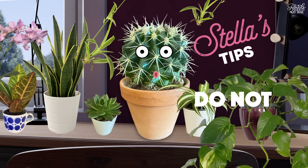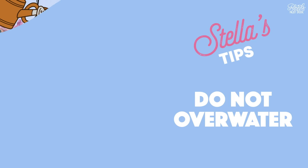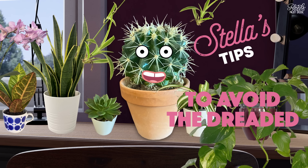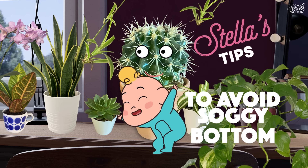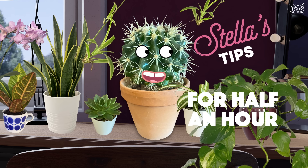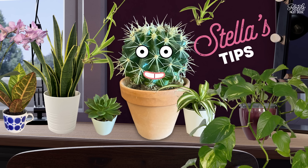Third tip for being a plant parent: do not, I repeat, do not overwater. The most common cause of death in plants is overwatering. Always make sure your pots provide good drainage to avoid the dreaded soggy bottom. Or you can light a scented candle and give your plants a bath. If you run a few inches of water in the tub and pop the plants in there for half an hour, the roots will drink what they need and nothing gets waterlogged. Simple.